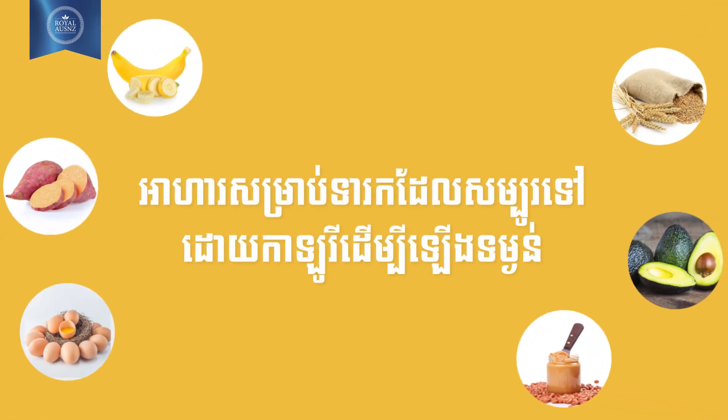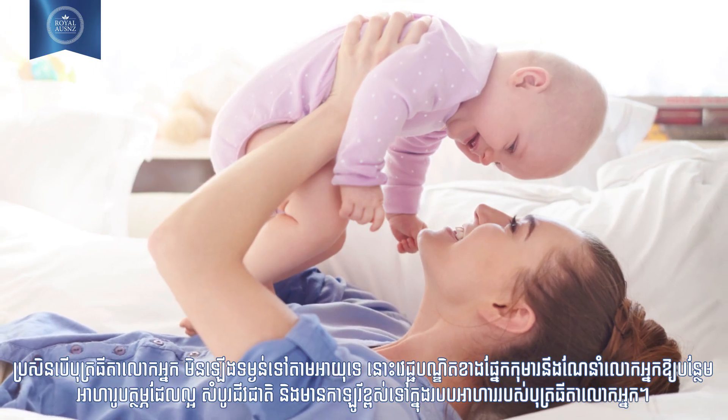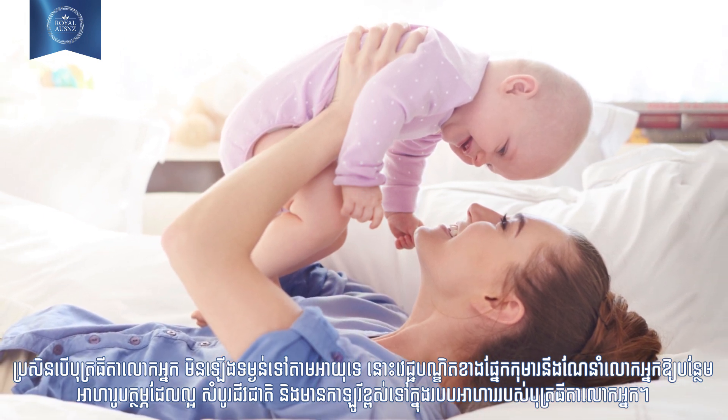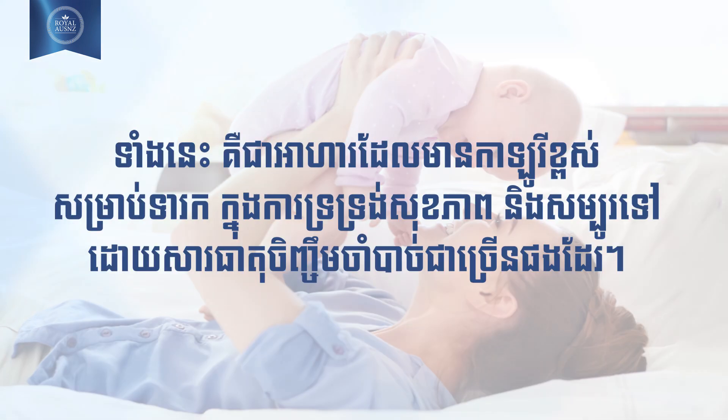High calorie foods for weight gain in babies. If your baby is not gaining weight as per his age, the pediatrician may suggest that you include healthy and nutritious foods and even high calorie foods in his diet.